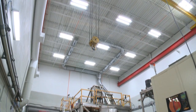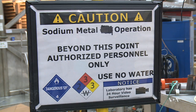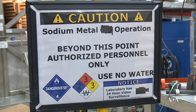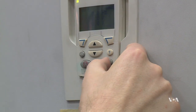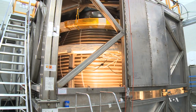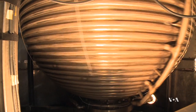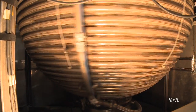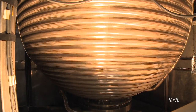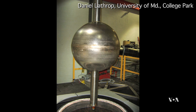In their laboratory, funded by the National Science Foundation, Latrop and his team are trying to find out how and why that happens. Spinning a ball of molten iron being somewhat impractical, researchers built a suitable substitute: a three-meter-wide spinning steel ball filled with 12.5 tons of sodium, a soft metal that melts at just under 100 degrees Celsius. A one-meter-wide inner non-magnetic steel sphere substitutes for the solid core.